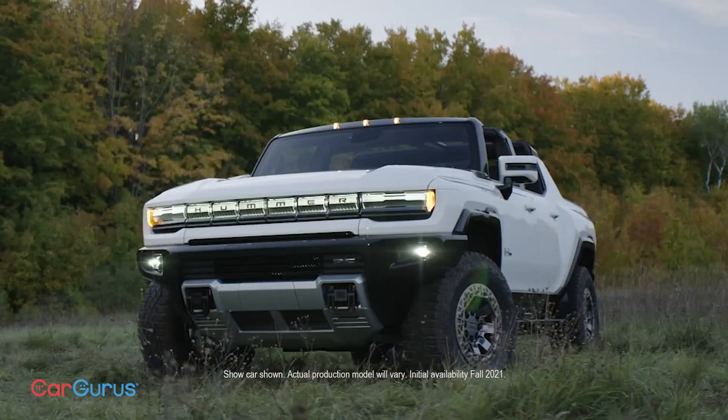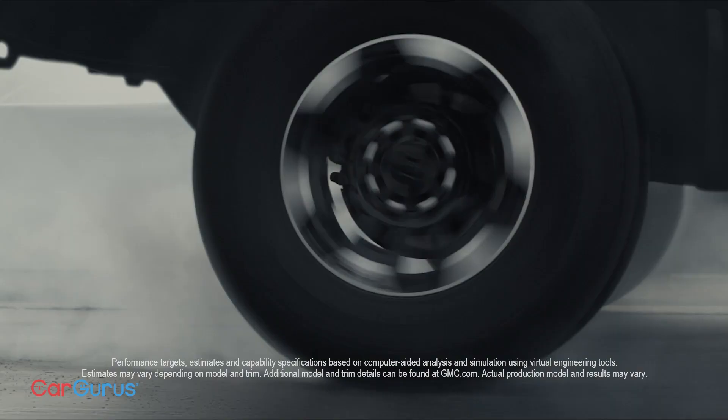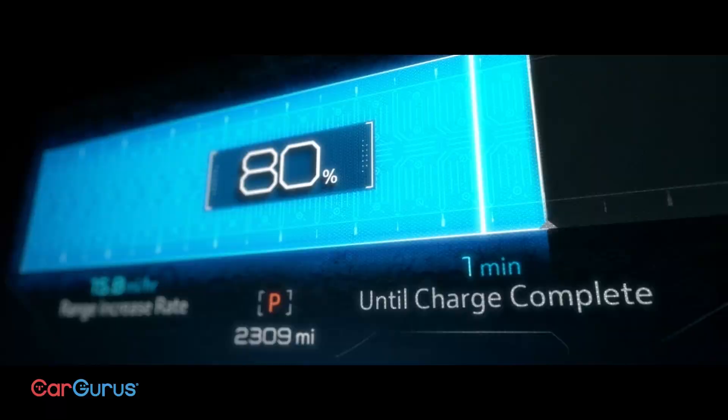This is what General Motors calls a super truck, and it's priced like one. The 2022 GMC Hummer EV pickup starts at over $112,000. It has 1,000 horsepower, does 0-60 in 3 seconds, and the battery can last 300 miles and gain 100 miles of range in 10 minutes.